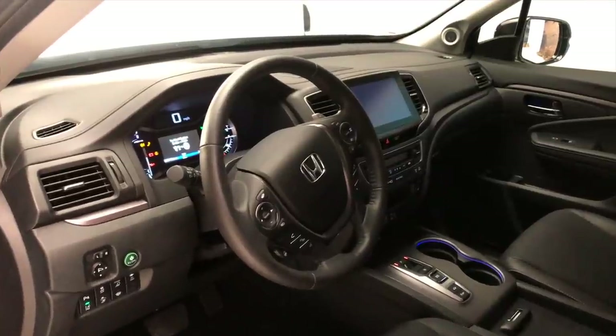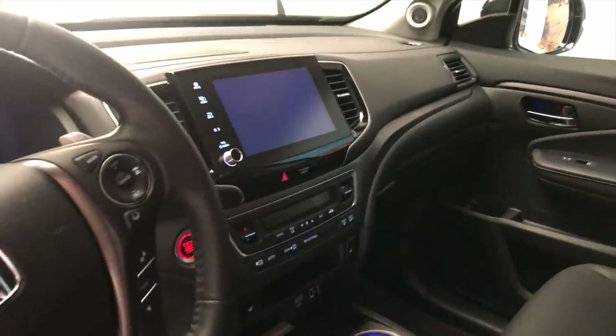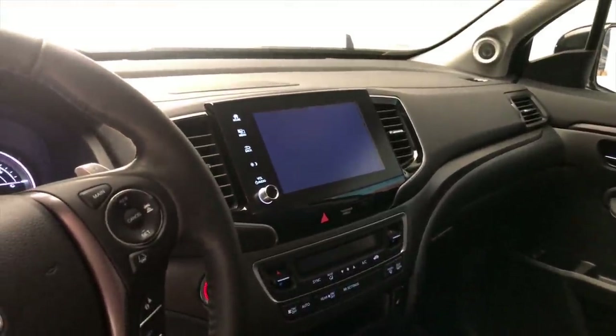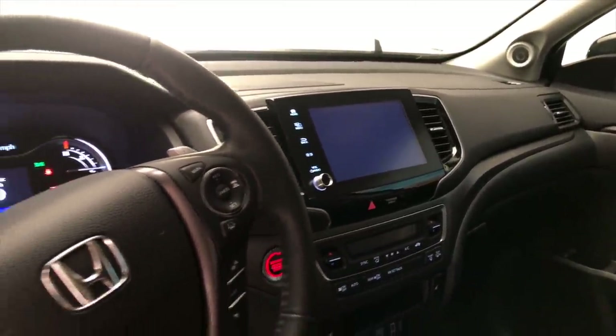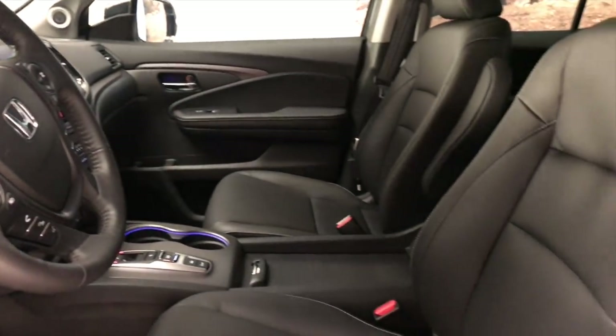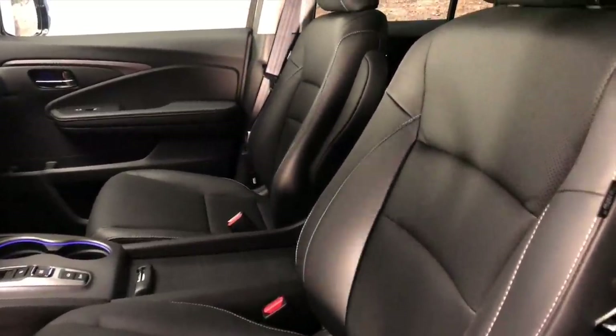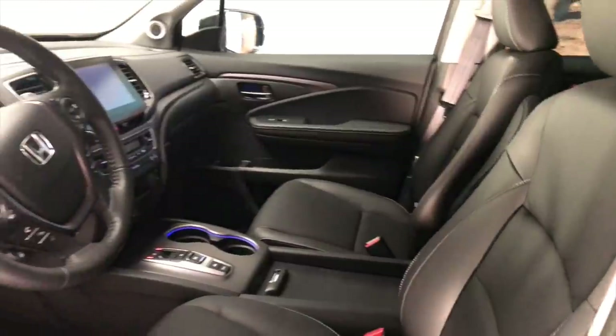Honda didn't do too much to the interior of the Ridgeline, but that's not really a problem. They added a long-awaited volume knob to the revised infotainment system and this RTL-E model boasts some pretty cool contrast stitching, but otherwise it's the same Ridgeline that we've come to know and love. Lots of space, lots of room for storage, and a very isolated and comfortable freeway ride.